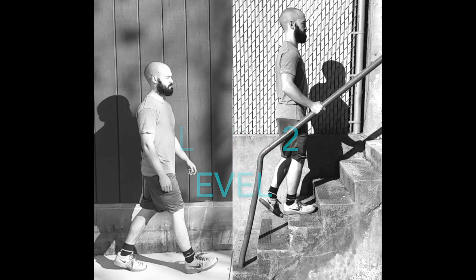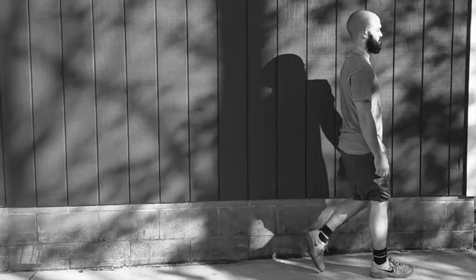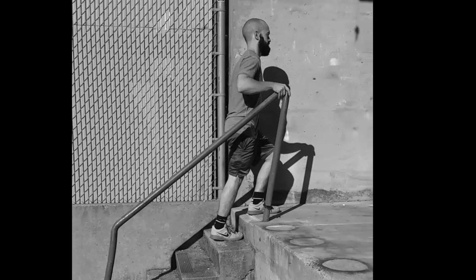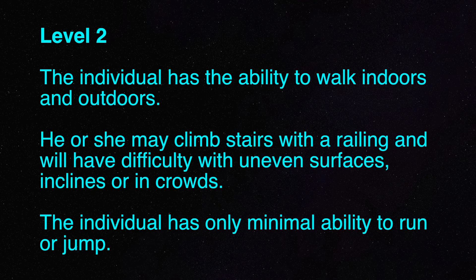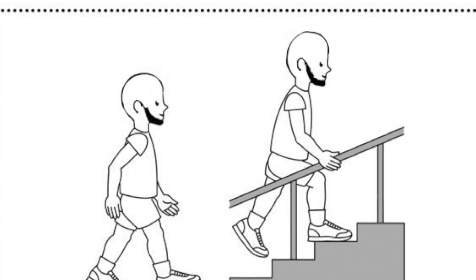At level 2, the individual has the ability to walk indoors and outdoors. He or she may climb stairs with a railing and will have difficulty with uneven surfaces, inclines or in crowds. The individual has only minimal ability to run or jump.